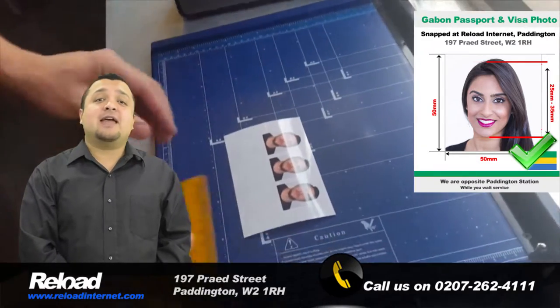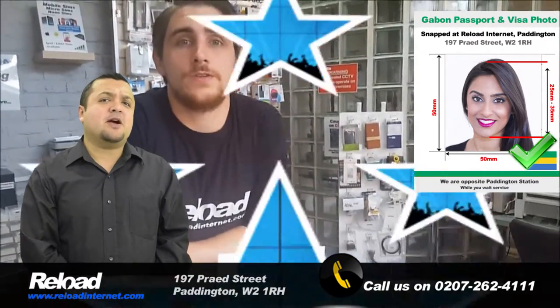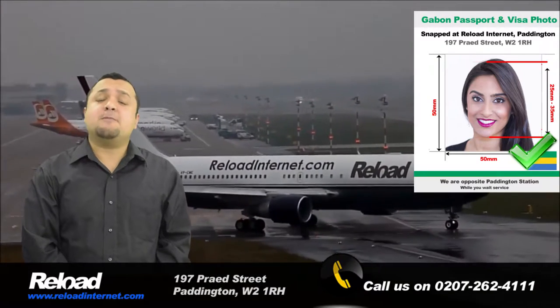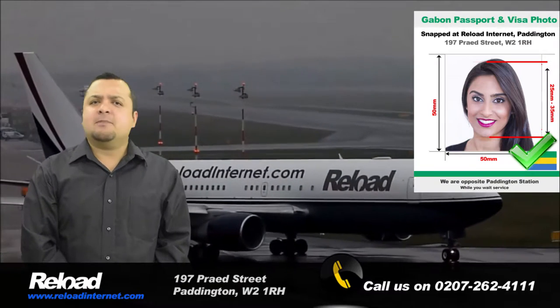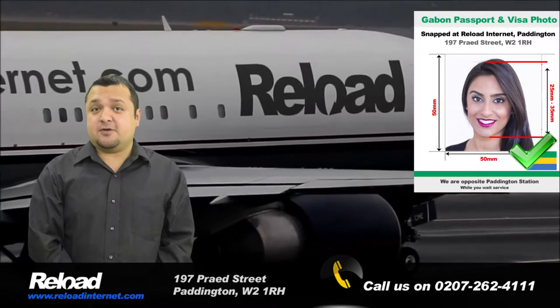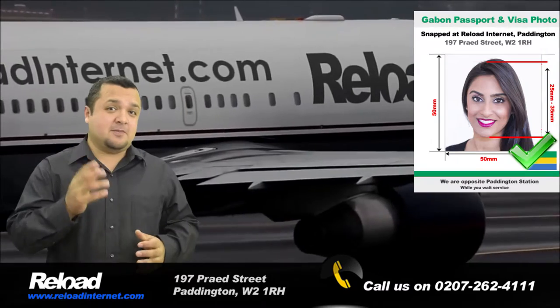Our staff have been trained to provide you with photographs meeting the correct lighting, background and biometric requirements that are set by the Gabonese embassy. The Gabon passport and visa photo size should be 50mm by 50mm, with 50 to 70% of the photograph's area being covered by your head, which is 25mm to 35mm.